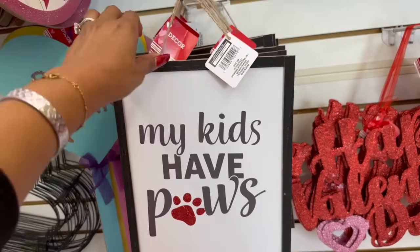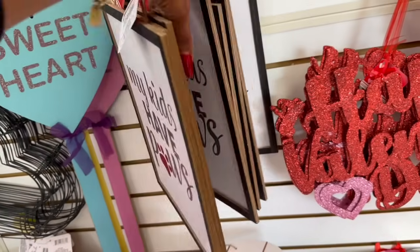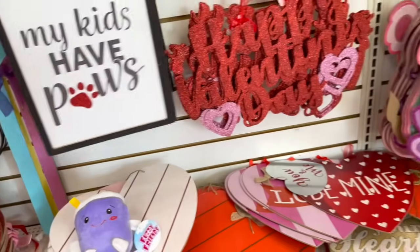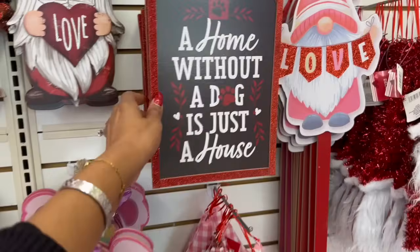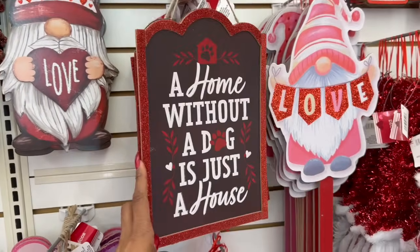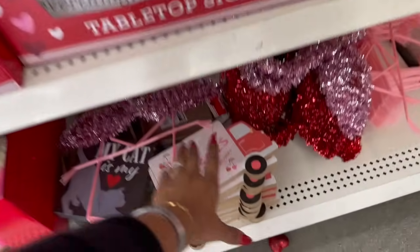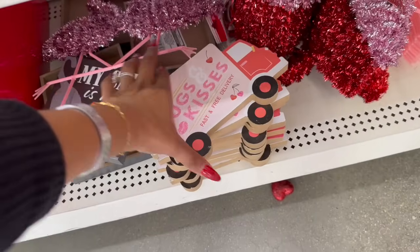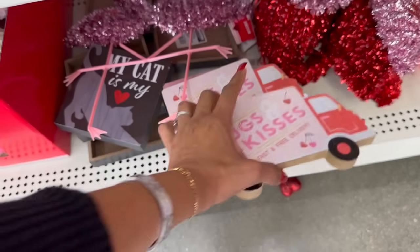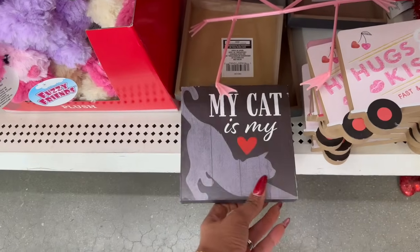From the Valentine's Day section — these are out. There's one that says 'My kids have paws' — so cute — and 'The home without a dog is just a house.' I love that. And this one: 'Hugs and kisses, fast free delivery — my cat is my love.'